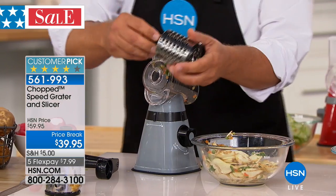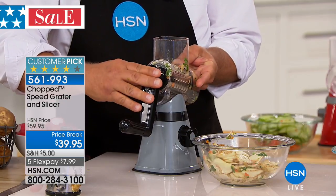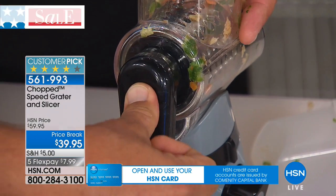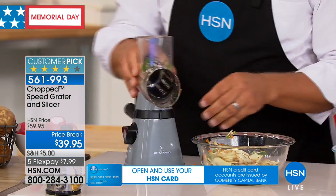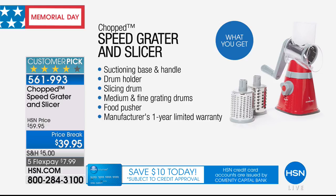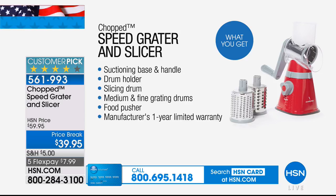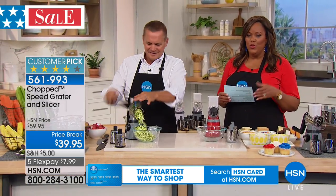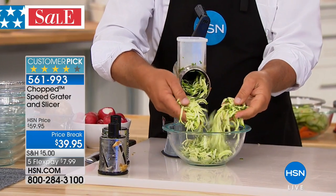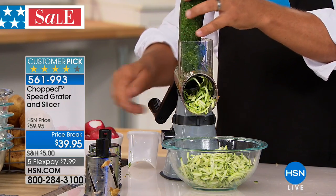You lock it down to your countertop by turning the handle on the side. Now instead of slicing your potatoes for pan fries, home fries, or homemade potato chips, you grate them. What you're getting is that suctioning base and handle, plus three drums: a fine grater, a medium grater, and a slicer. And then there's the pusher — the food pusher. If you've ever used those old four-sided tin can graters, there's nothing to protect your fingers.